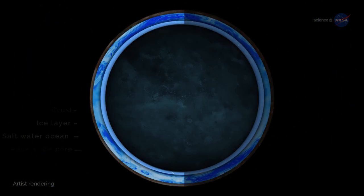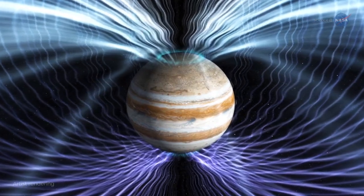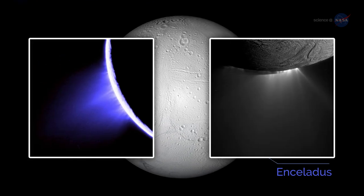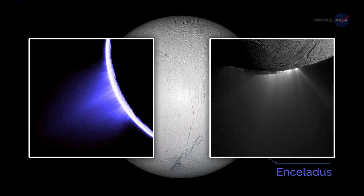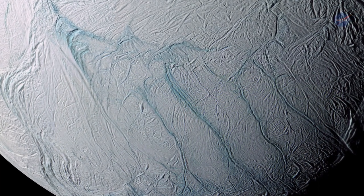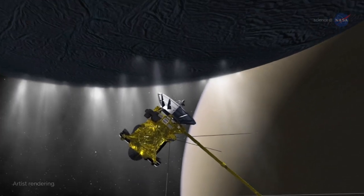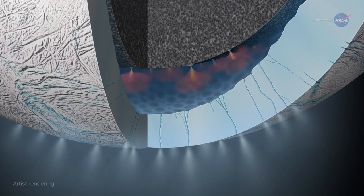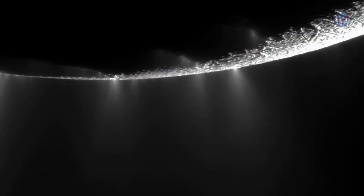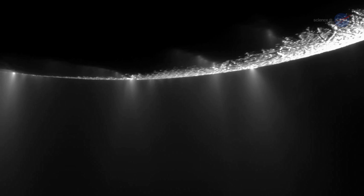Callisto also seems to contain a saltwater ocean beneath the icy crust, betraying its presence by the effects of Callisto on Jupiter's overlying magnetic field. In 2005, NASA's Cassini spacecraft found Saturn's moon Enceladus busily puffing plumes of water vapor and organic compounds out through fissures, now known as tiger stripes, in its frozen carapace. Cassini flew through the plumes and discovered nano-silica grains and molecular hydrogen, both suggesting the movement of heated water on the seafloor. Other evidence has convinced researchers that Enceladus has a global subsurface ocean spewing into space through these tiger stripes.